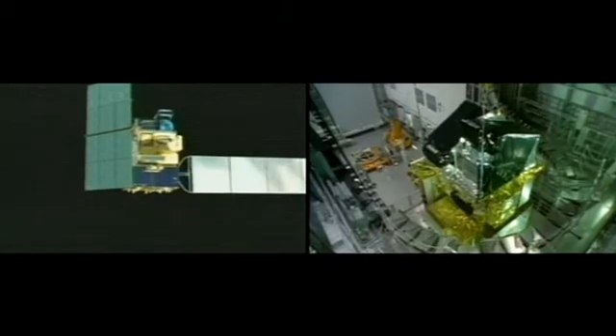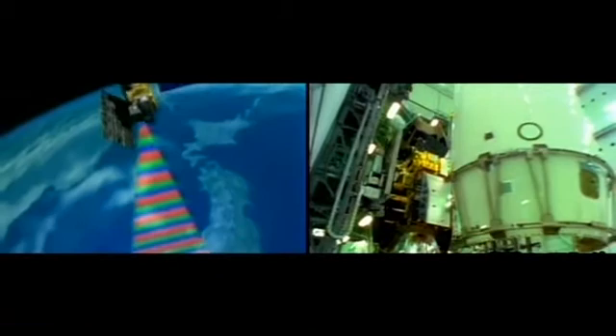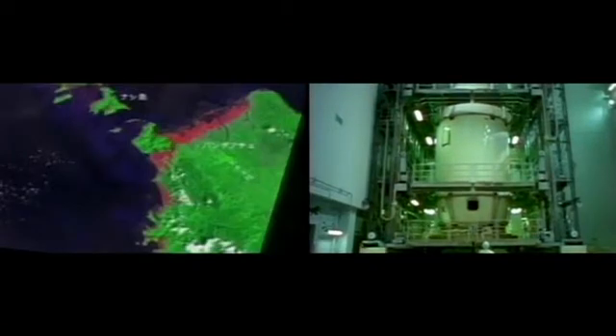Flight 8 will carry the 4-tonne ELOS, the advanced land-observing satellite. ELOS has three sensors: PRISM, which uses three sets of optical systems to measure precise land elevation; AVNIR-2, which maps land cover and vegetation in visible and near-infrared spectral bands; and PALSAR, a microwave radar instrument that can acquire images during both day and night under any weather conditions.